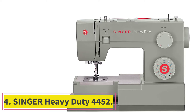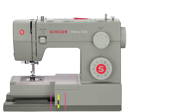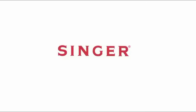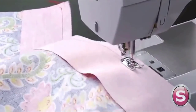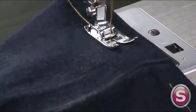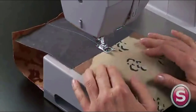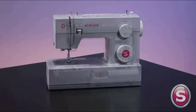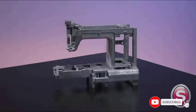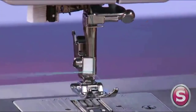Number 4: the Singer Heavy Duty 4452. Singer has made this model to ensure an exceptional level of quality. It has 32 built-in stitches that will allow you plenty of versatility with your sewing and quilting, and there are also plenty of accessories to get you started. This is a reliable model built to last, and if anything does go wrong, you'll have the support of a 25-year warranty on the machine head and 2 years on the motor. Durability is impressive here and it's heavy duty in that respect.